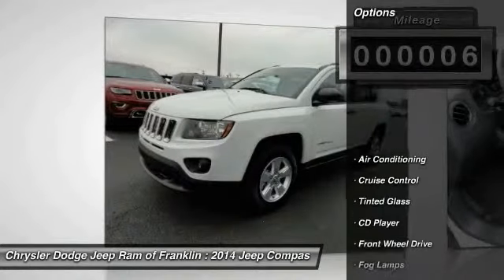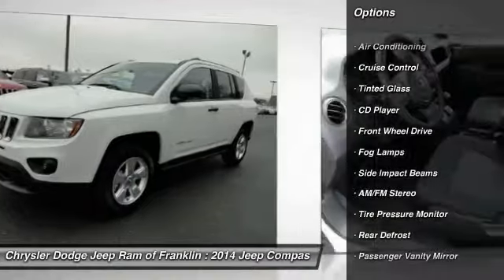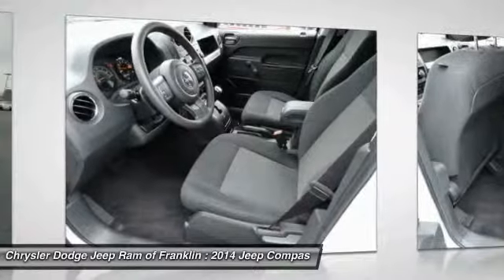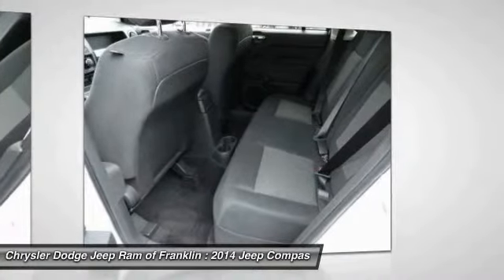Here are some of this vehicle's great options: stability control, traction control, four-wheel ABS, air conditioning, adjustable steering wheel, driver airbag, power steering, front wheel drive, front aluminum wheels.